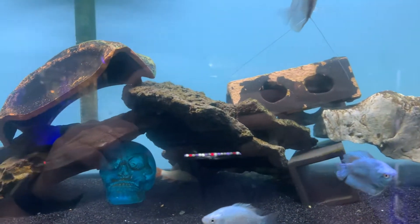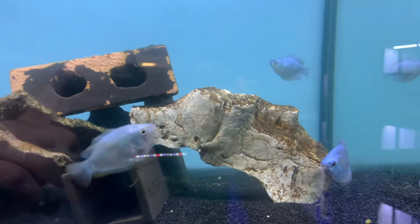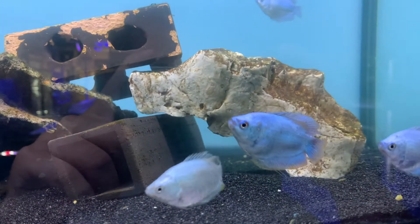Hey guys, it's Riley with Exotic Aquatic. It's September 9th, 2021. We got a new freshwater video in for you guys. I want to highlight some of the fish that we got in this week right now.